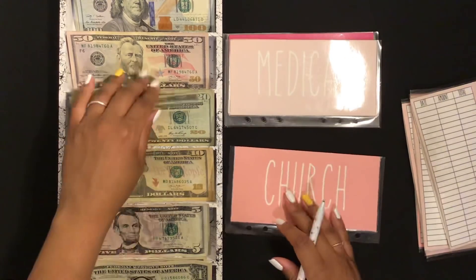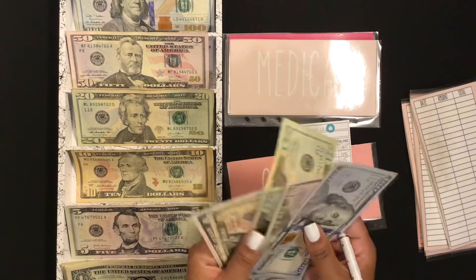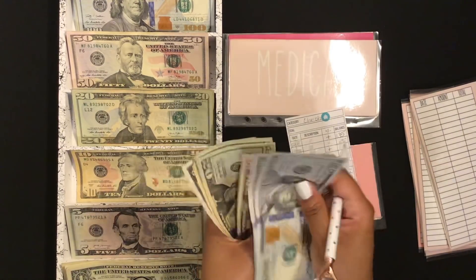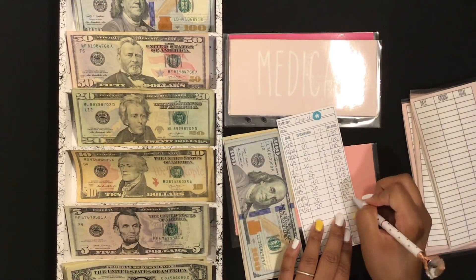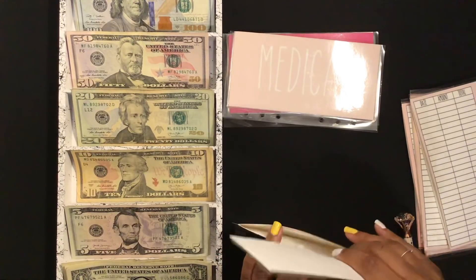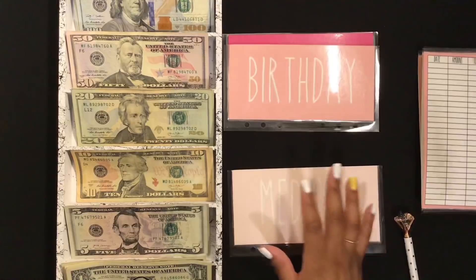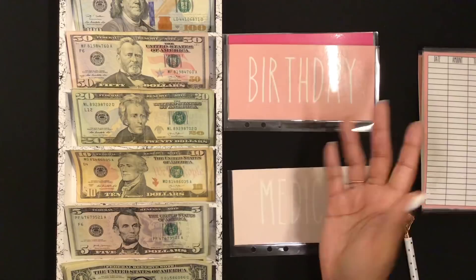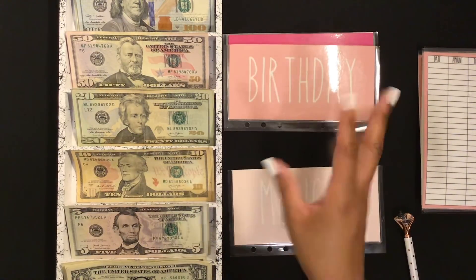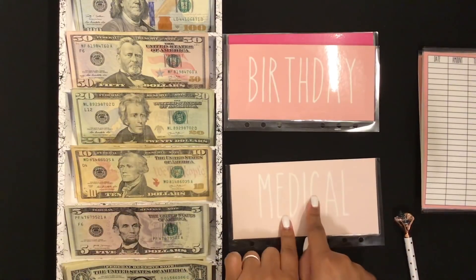I get a lot of questions about the church envelope and what it's for, since I also have a tithe envelope. The difference is there are other things that happen at church outside of just giving tithes. We give to the homeless, to the elderly, to children around back-to-school time, to the less fortunate during holidays, and sometimes to each other just for birthdays and things like that. The church envelope total is $305.